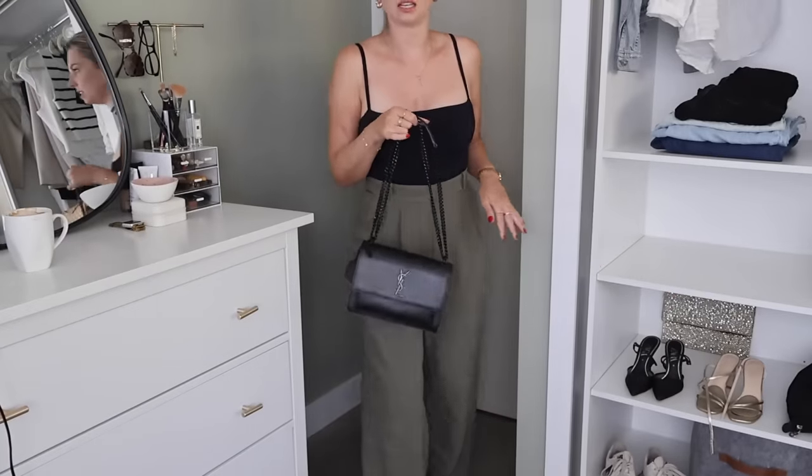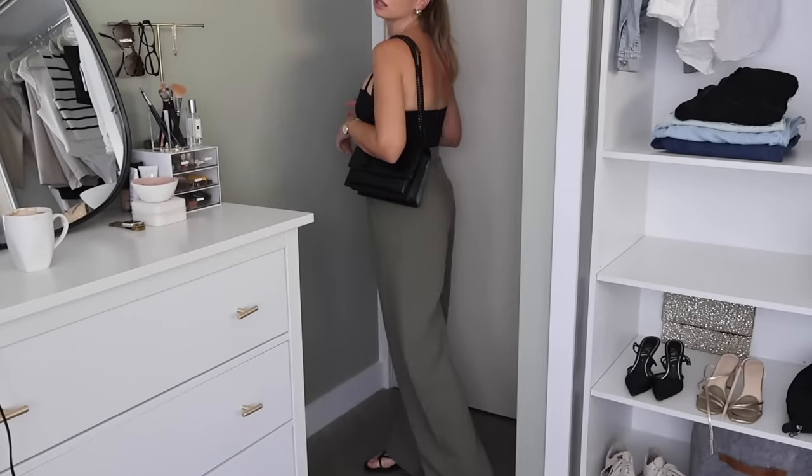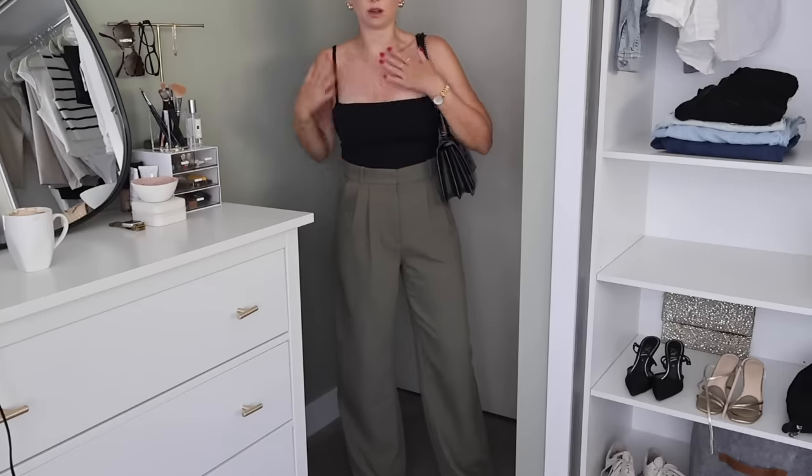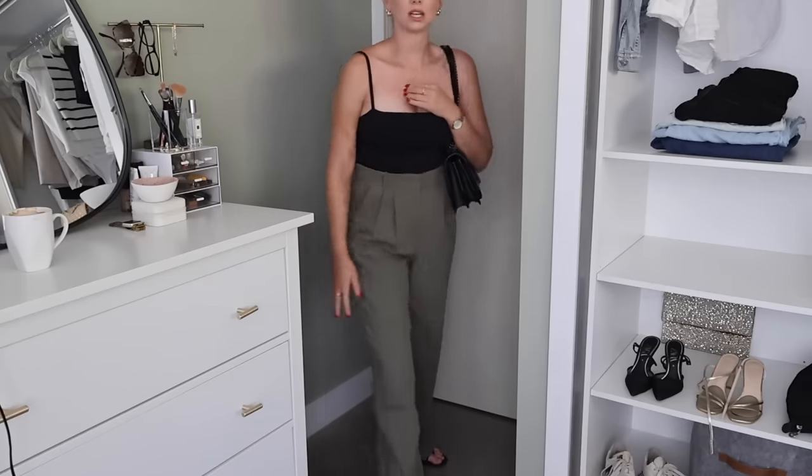I'm going to step back so you can see the full outfit with my bag. As the morning's gone on it's gotten a bit warmer out, so I feel comfortable wearing this more tank-top type bodysuit. That is my outfit, and that's basically what's involved in my morning routine depending on whether I go out or whether I'm staying home for the day. I hope you have enjoyed and I will see you very shortly.